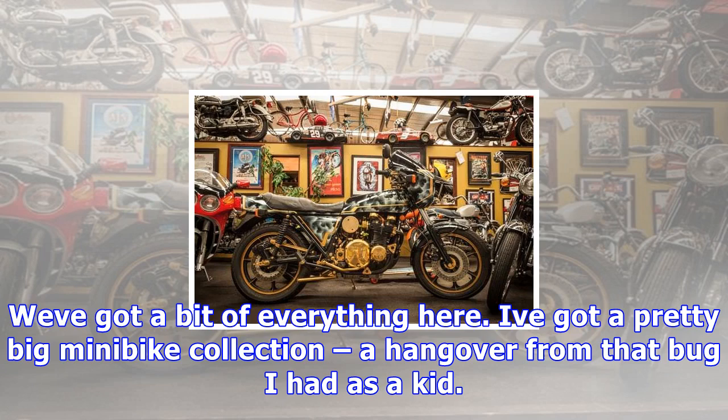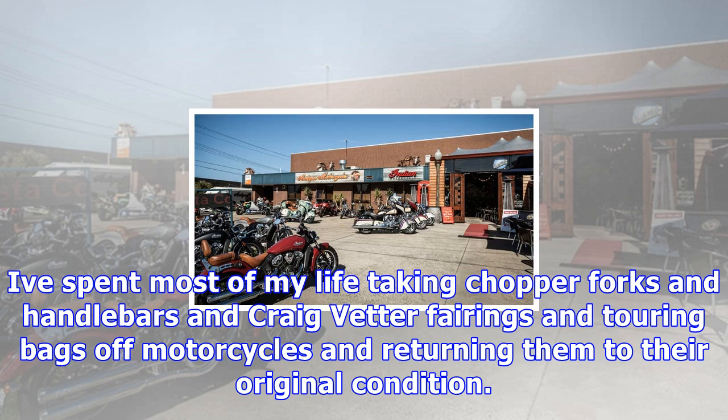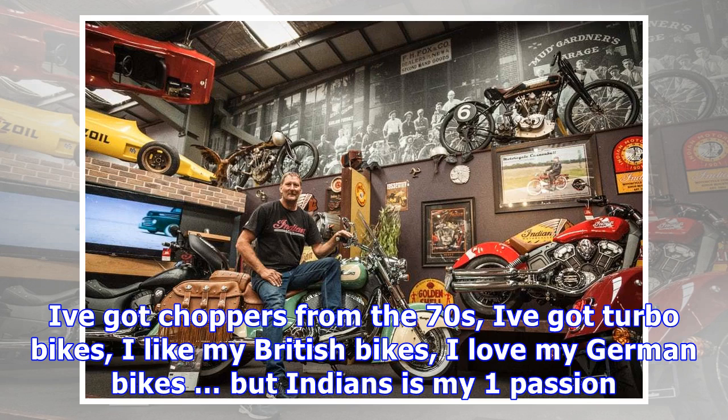Eventually when you amass a collection of motorcycles it attracts other people with the same passion. Before you know it, you're importing bikes for other people and working on their projects for them. One day you wake up and you own a motorcycle shop. It doesn't happen overnight, but if you do it long enough, you end up with a place like this. We've got a bit of everything here. I've got a pretty big minibike collection, a hangover from that bug I had as a kid.